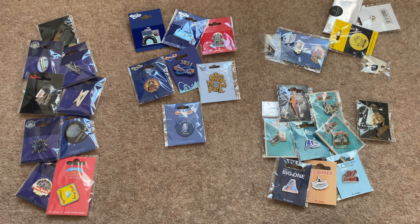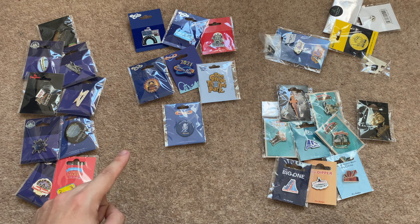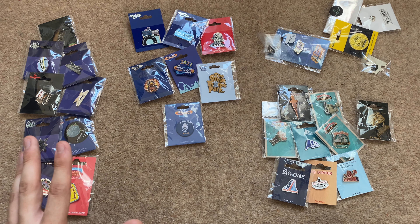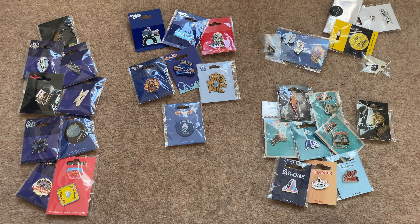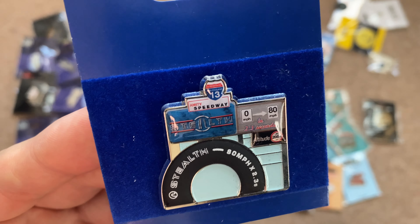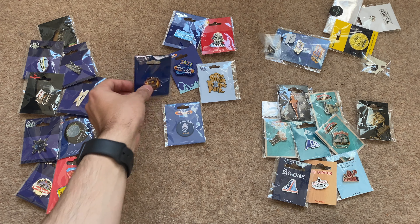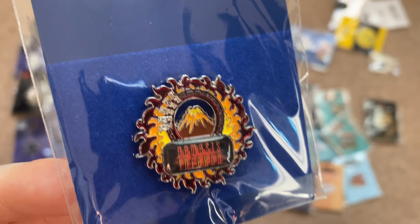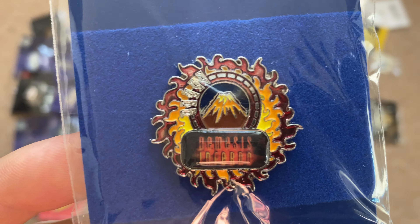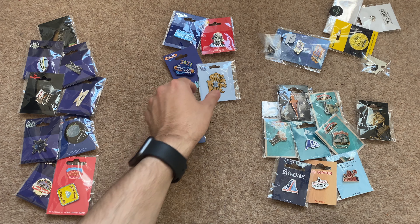Now moving on to my Thorpe Park pin badges. I really like them but I haven't been in the Thorpe Park mega store before so I haven't explored their full collection — I definitely will next time I visit. The first one is a 2020 Stealth pin badge representing the entrance to Stealth with nice little details. Next is the Nemesis Inferno pin badge showing the roller coaster logo and the train going around its little loop — a great representation of the coaster.